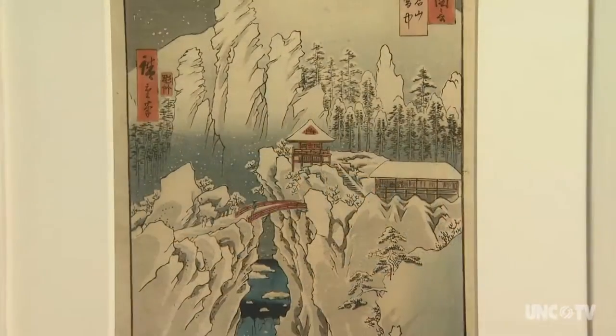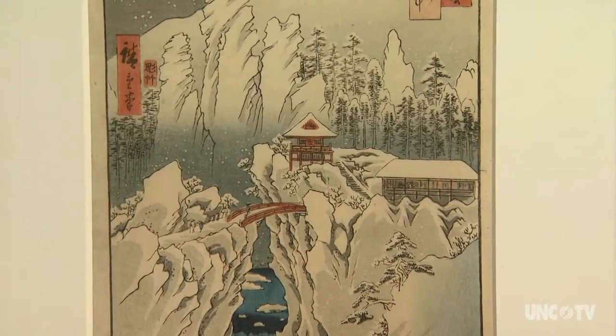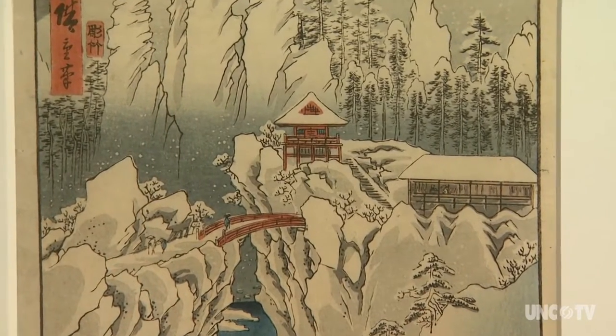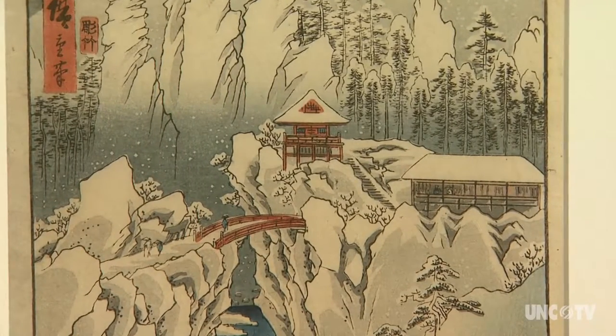Japonisme became a prominent trend attracting the attention of contemporaries in French Impressionism, from Manet to Monet and more. A number of them collected the Japanese prints because they loved not just the imagery, but also the compositions and the colors. Degas, for example, was a collector of Japanese prints.